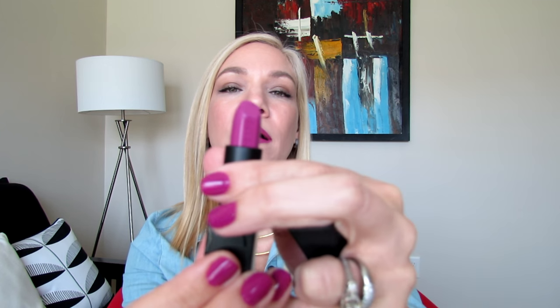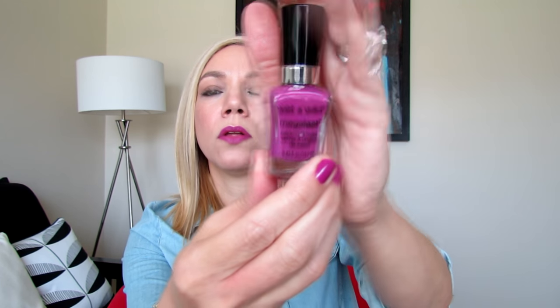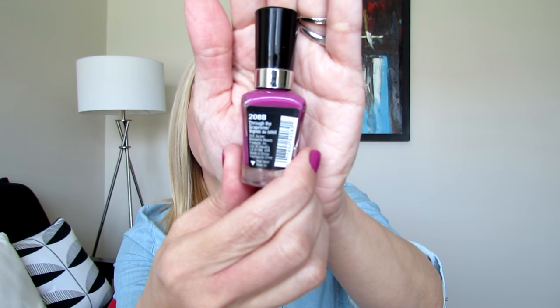On my lips, this is from NARS Audacious Lipstick in the shade Sylvia, which I accidentally coordinated with my nails — it's a beautiful purple shade that works throughout the year, for spring, summer, fall, and winter. On my nails, this is from Wet n Wild's nail polish line in the shade Through the Grape Vine — a beautiful purple shade.